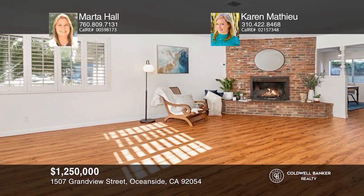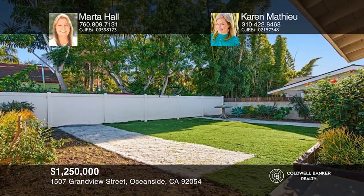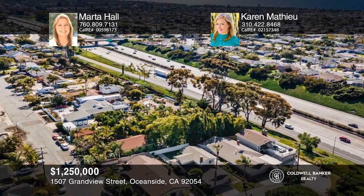This three-bedroom charmer has a cozy coastal vibe, a spacious private backyard, and ocean views from the upstairs bedrooms. Schedule a time to tour your new home today by calling Marta Hall and Karen Matthew.